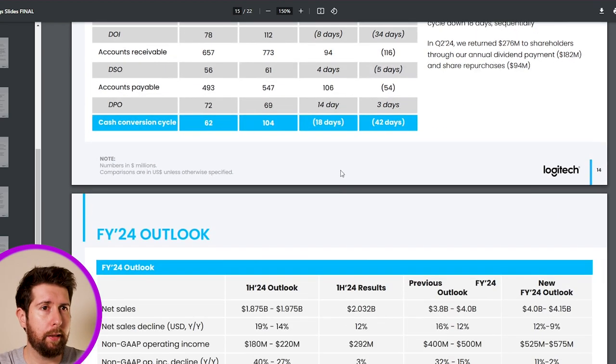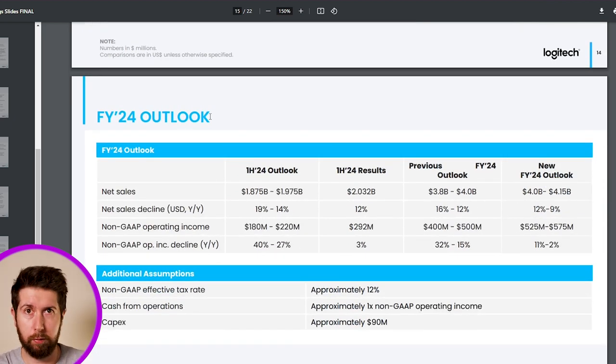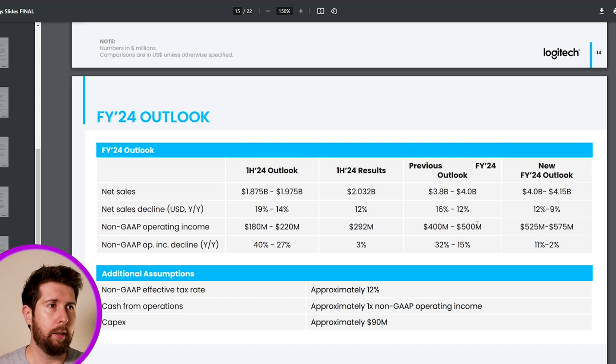The last slide is the full year 2024 outlook, which was revised upward. The previous outlook was net sales of $3.8B–$4.0B; now it's $4.0B–$4.15B. The net sales decline guidance improved from 16%–12% down to 12%–9%, meaning a lower expected decrease. There is also an increase in operating income guidance, passing from a range of $400–500M to more than $500M, close to $600M. All these news are very positive for Logitech.